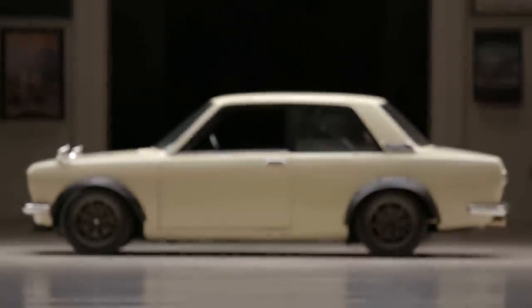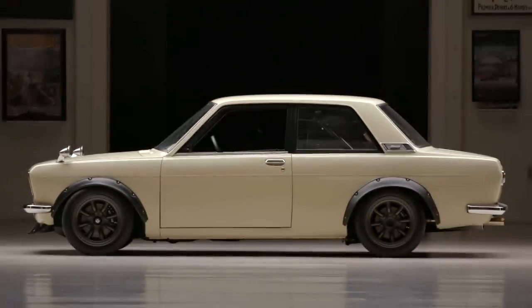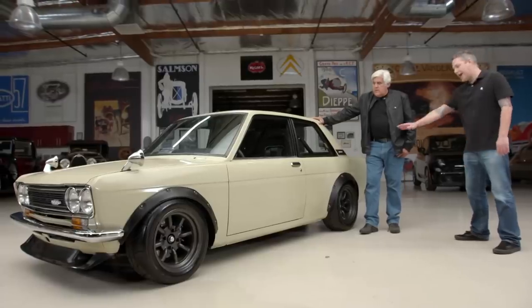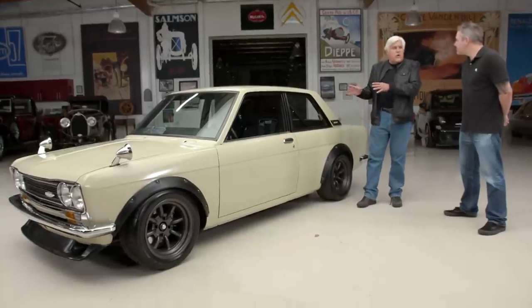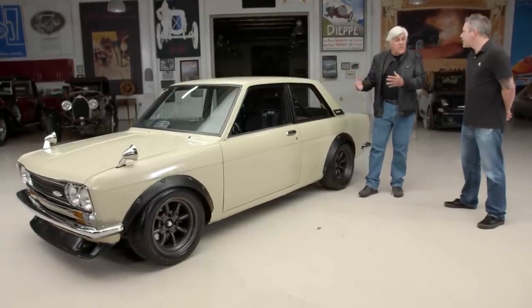I honestly never thought I would like a khaki colored car, but I actually love how it turned out, especially with the black accents, the flares and everything. From my generation, secondhand cool cars were '57 Chevys or, if you're really cool, a '32 Ford — although those were getting expensive by the time I was old enough to drive. Was this always the car you wanted, or did you just happen to see this one?